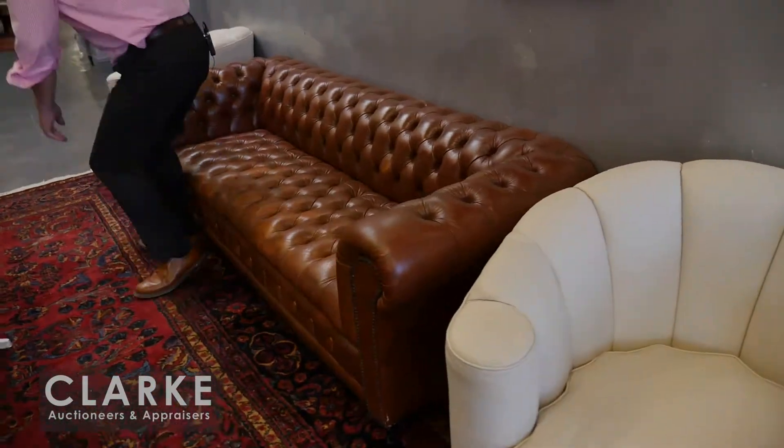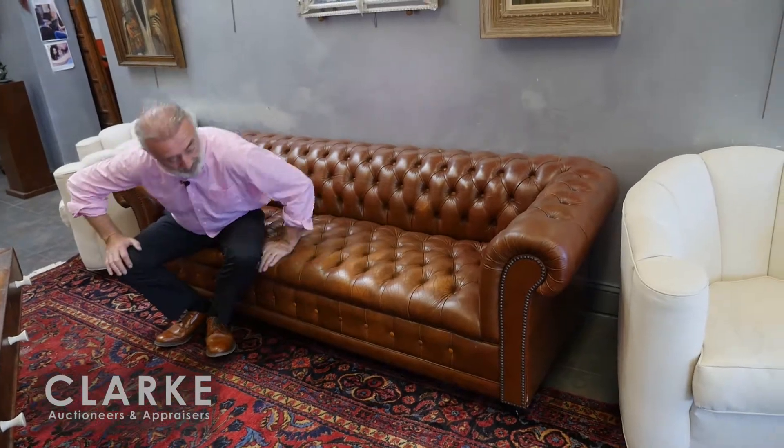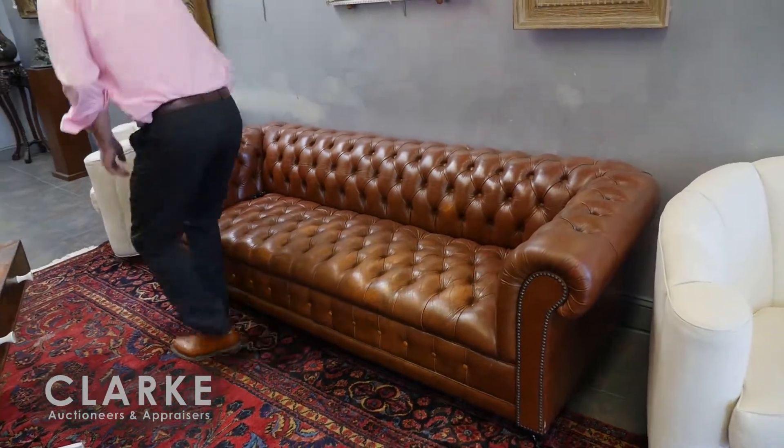They're swivel, contemporary, but they're by a company called Joya, probably about 20 years old, reupholstered — a wonderful pair of chairs. Also in the sale on the seating vein, we have a pair of leather Chesterfield sofas. Nice to have two of them, they're in good shape.